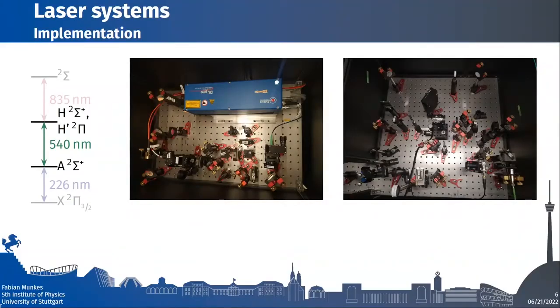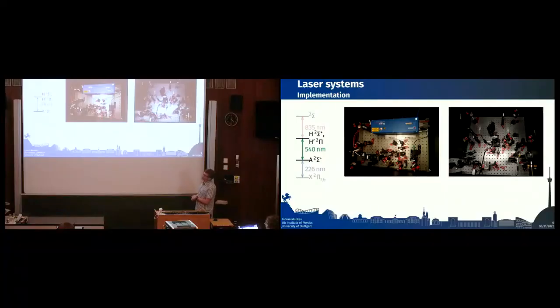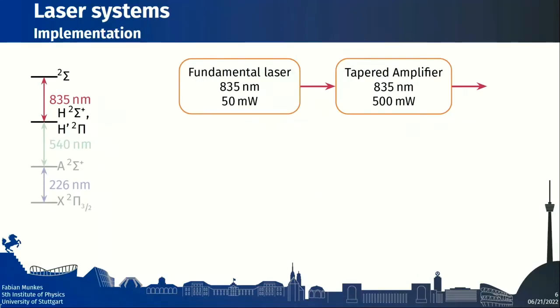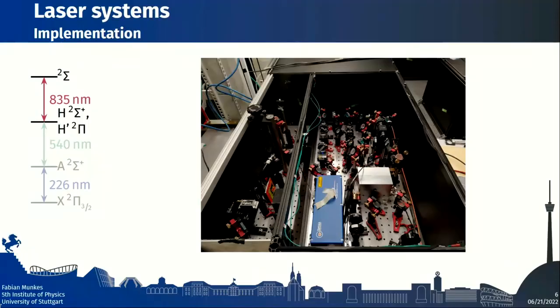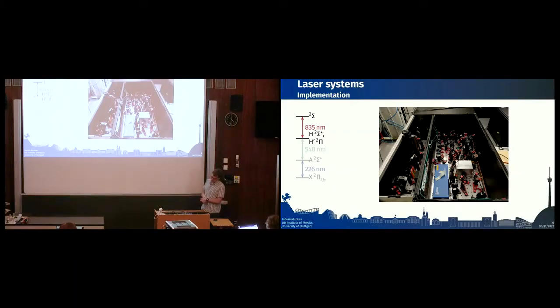There's a picture of the 540-nm setup: on the left is the fundamental laser and on the right, the small black case in the middle is the oven of the PPLN crystal, since phase matching is done by temperature control. The last laser system is our Rydberg laser at 835 nm, driving transitions from the A ²Σ⁺ or A ²Π state to a Rydberg state, typically a ²Σ state. This is the simplest setup: we use a tapered amplifier for more power, since the diode laser already runs at the correct wavelength.